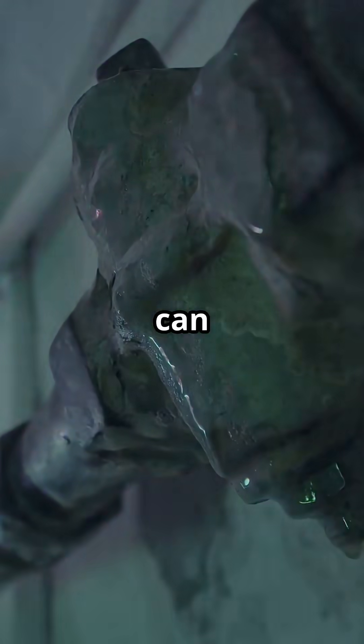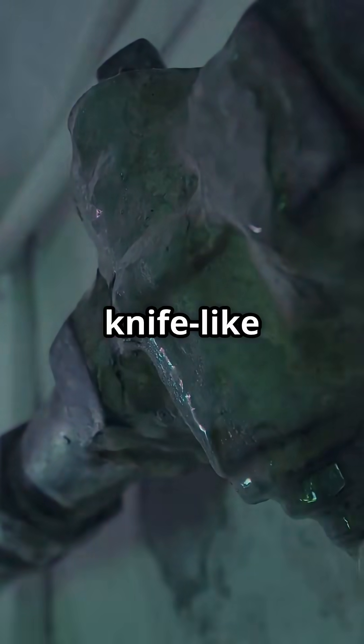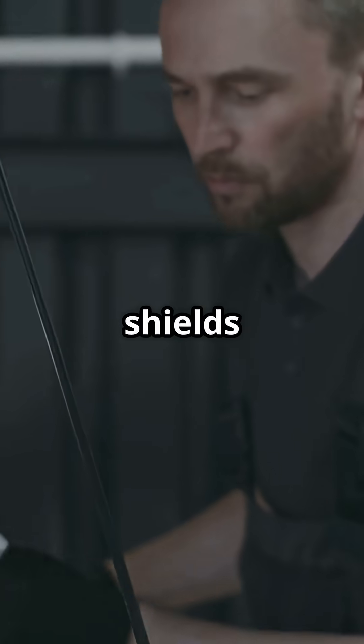A tiny pinhole leak can create a mist cannon — high-speed atomized fluid jetting out at knife-like velocity. That's why technicians wear gloves, goggles, and face shields around these lines.